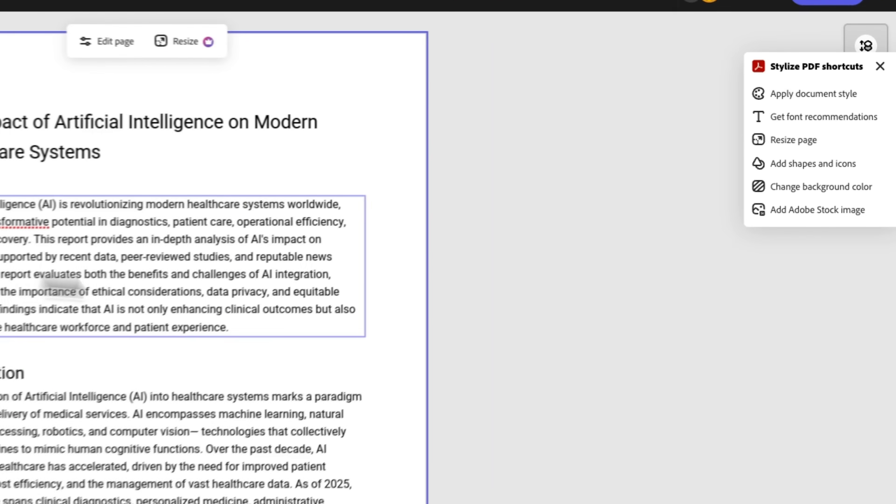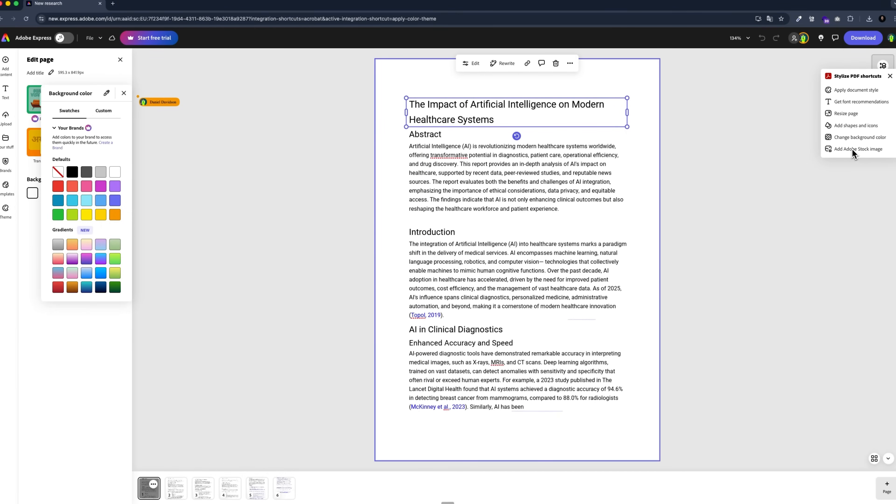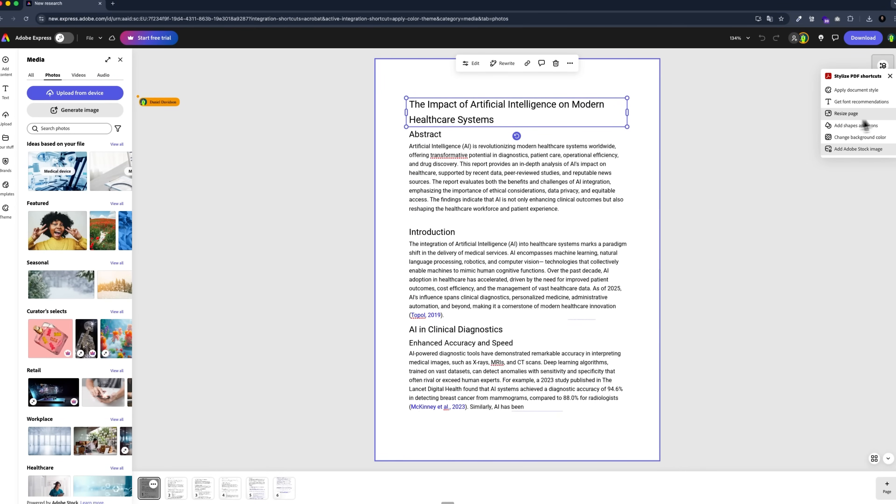You can also build new pages from scratch. The workspace gives you the tools to shape the document the way you need, and Acrobat Pro is built to handle both simple edits and full-form redesigns.